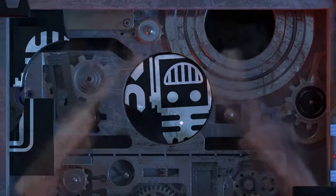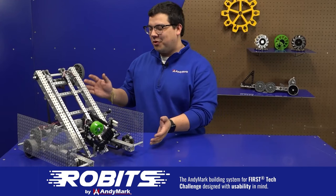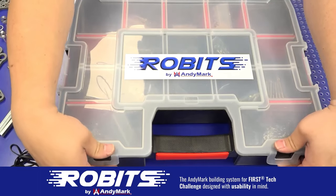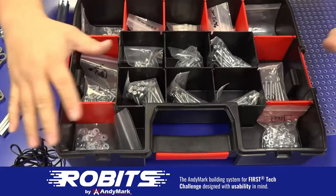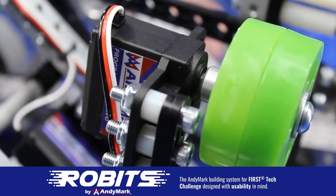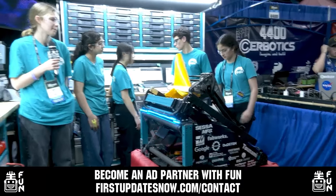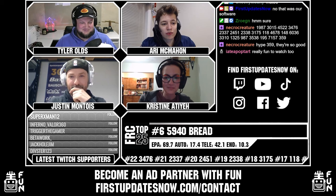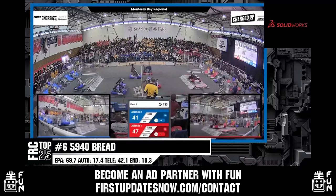This video on FUN was brought to you by viewers like you and also by the following. The new Robit system by Anymark can reduce complexity and enable robust builds. Parts align to a common one-half-inch grid, simplifying construction and allowing alignment of both structure and motion components. Robits enables teams to always have the parts they need to complete a build. Head on over to Anymark.com slash Robits to learn more and order today. FUN is continuing to grow and looking for new ad partners for the 2024 season. If your organization has a positive message to spread to our over 250,000 unique viewers, go to firstupdatesnow.com slash contact to get more information.